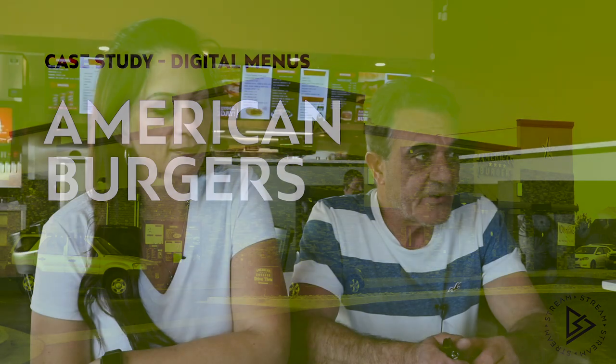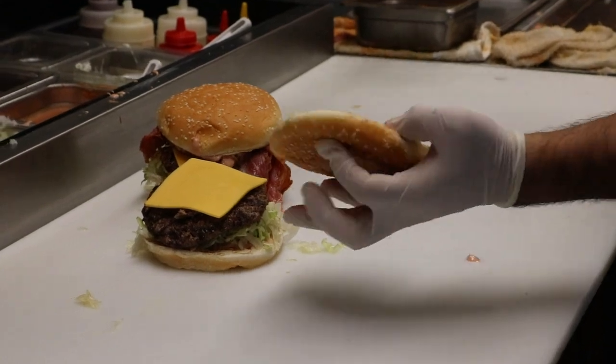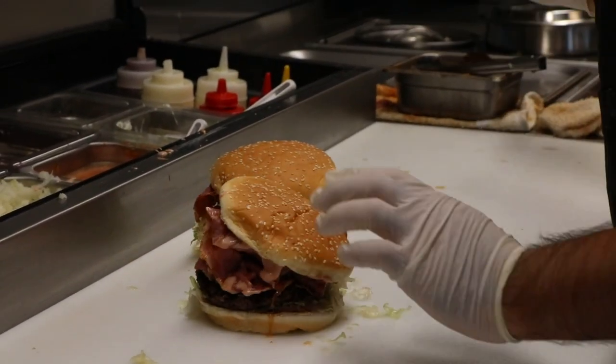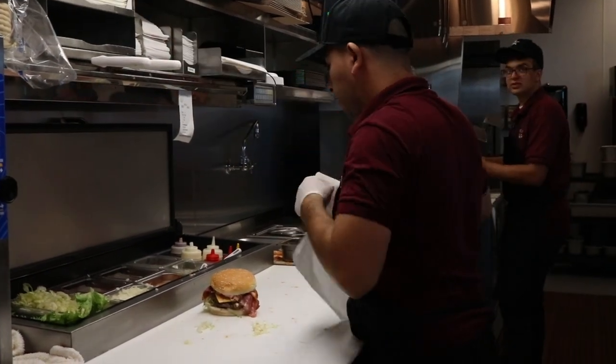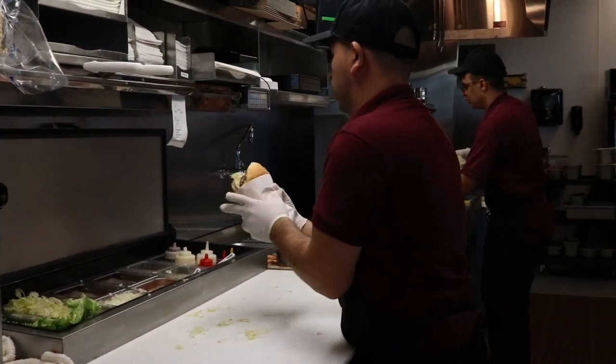American Burgers. We are a fast food restaurant. We do fresh cooked charbroiled burgers and Greek food, and we're really big on shakes. We have been in business for 20 years. We started out in Twila, our second location was Grantsville, and now we opened in Harriman.